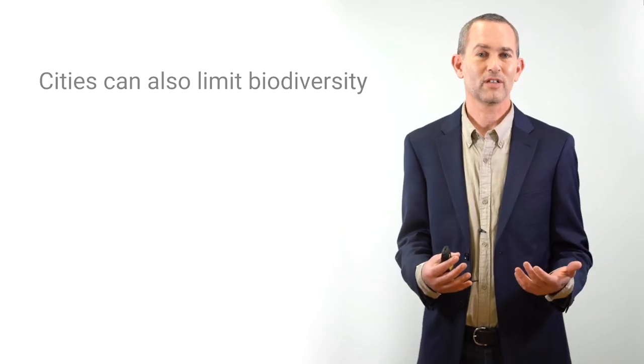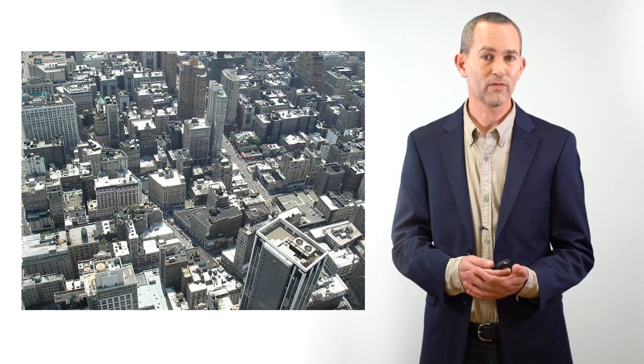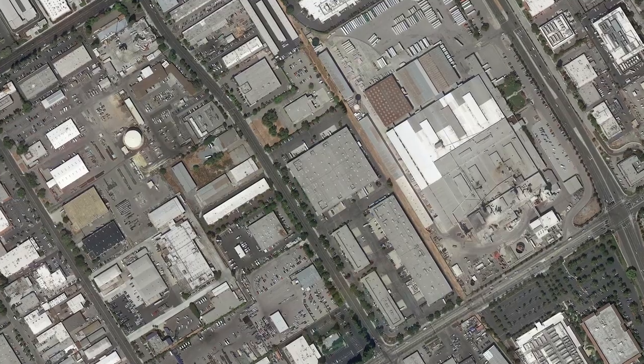But cities are also bad for biodiversity. They're dissected by roads, overwhelmed by pavement and buildings that limit available habitat and movement for wildlife. They contain pollution, bright lights, noise, and cars that all threaten wildlife and also have negative impacts on people.